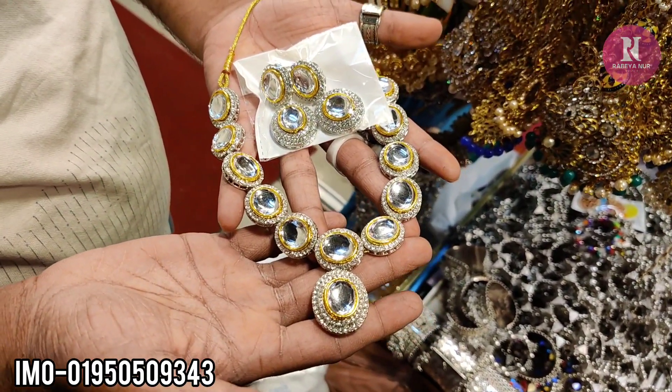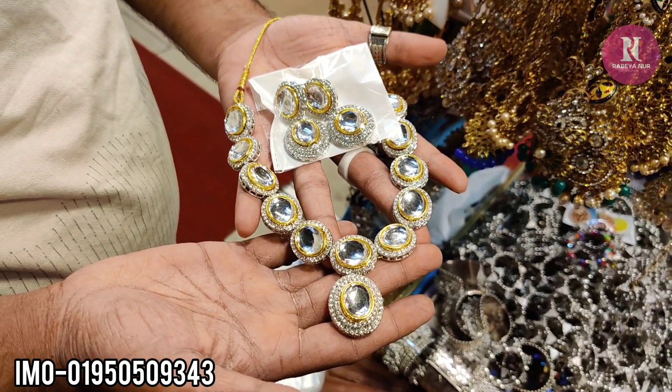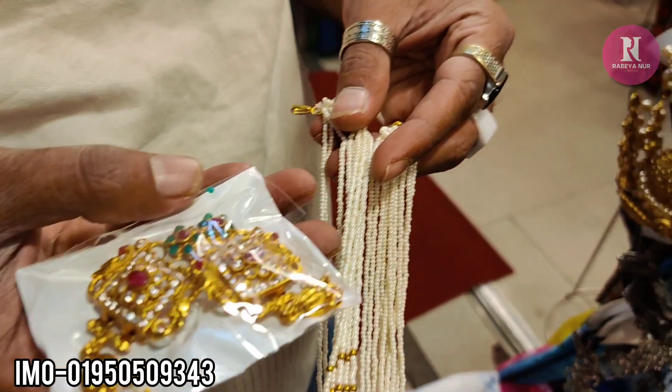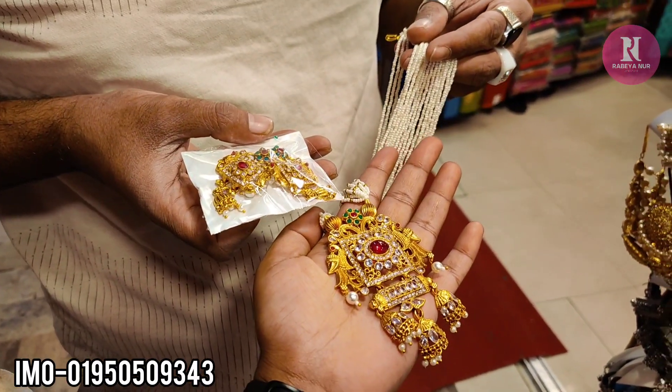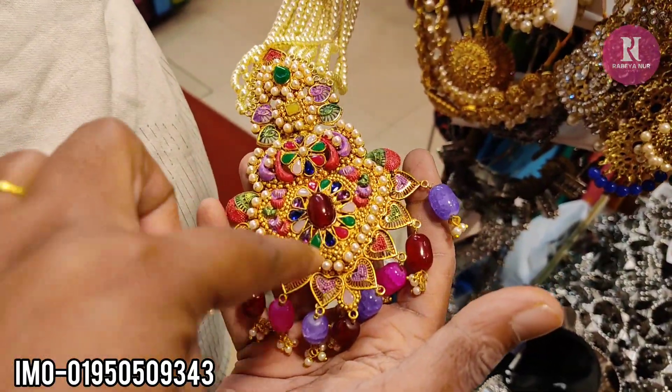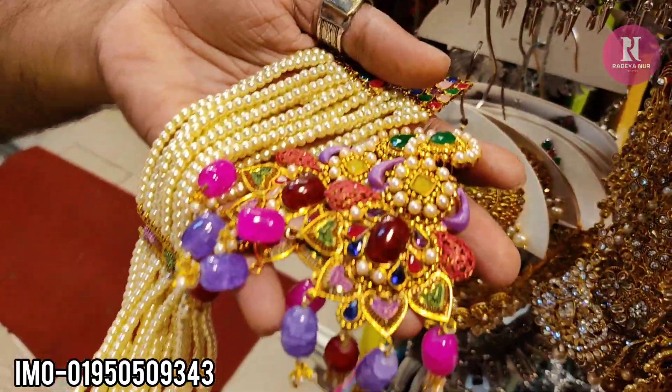How much is it? $18. How much is it? $18. I like it. I like it.